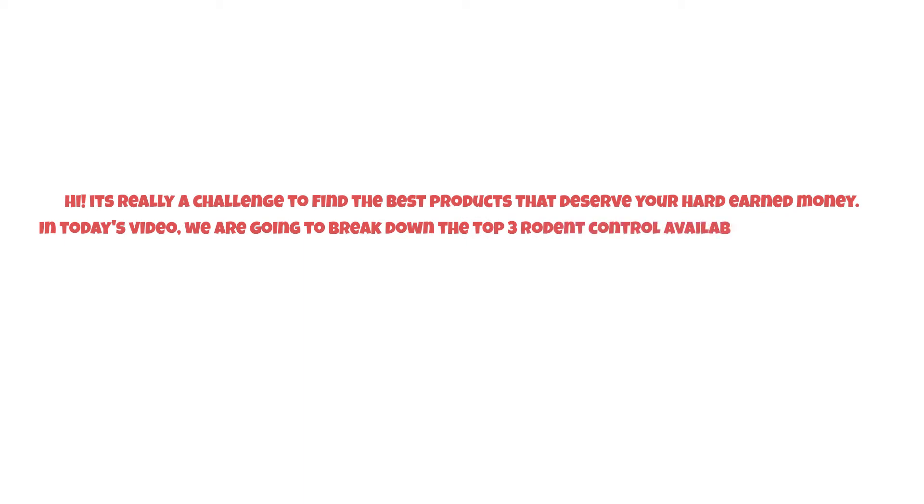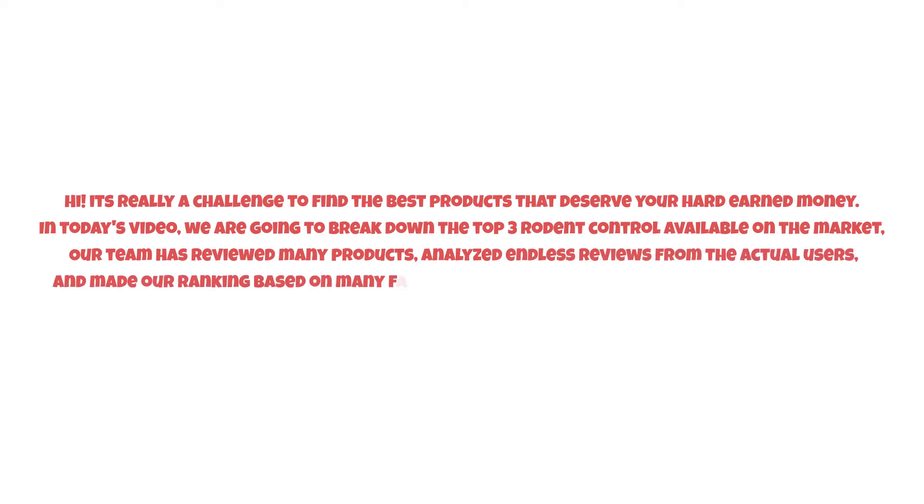It's really a challenge to find the best products that deserve your hard-earned money. In today's video, we are going to break down the top three rodent control products available on the market. Our team has reviewed many products and analyzed endless reviews from actual users, making our ranking based on factors such as price, quality, durability, and performance.